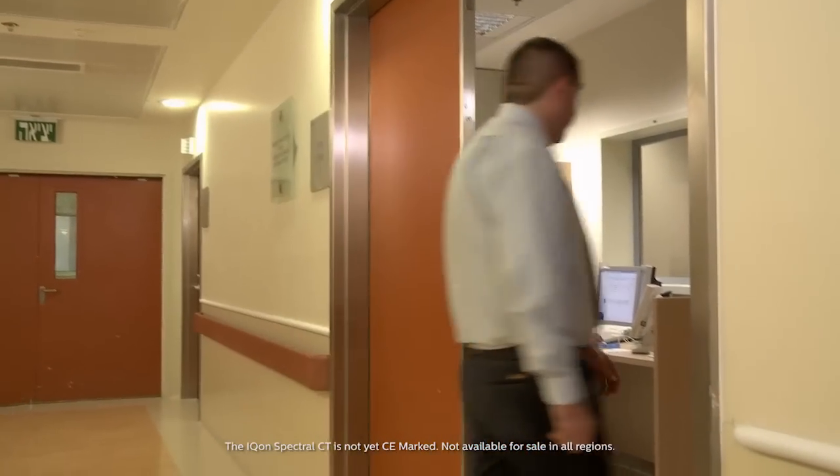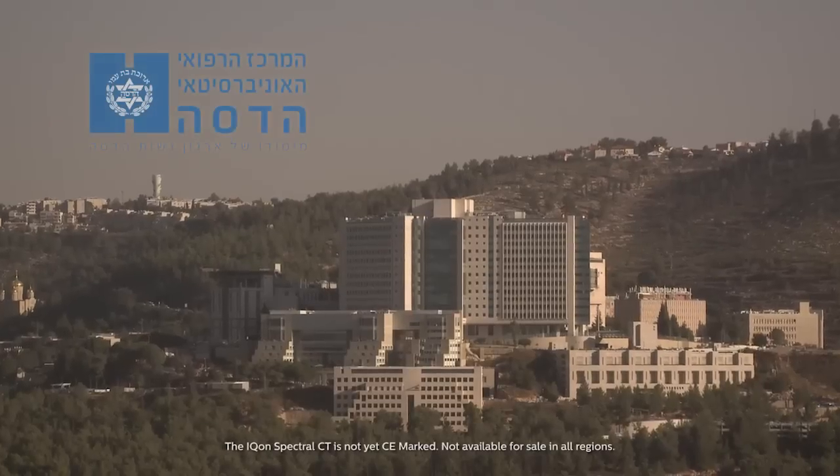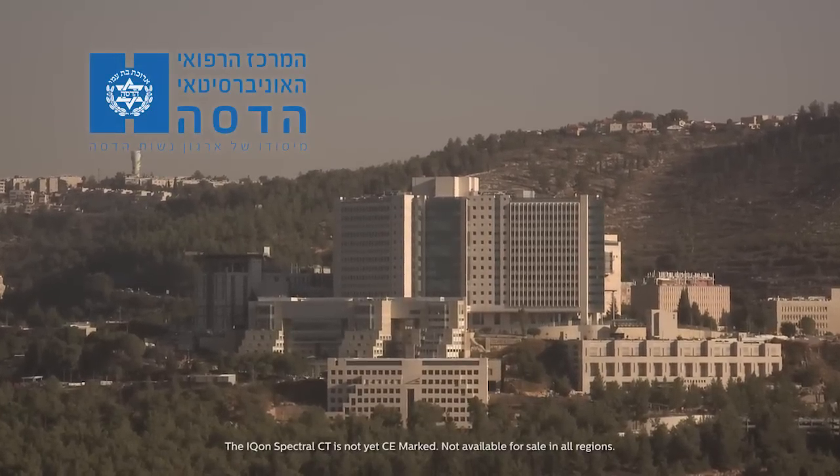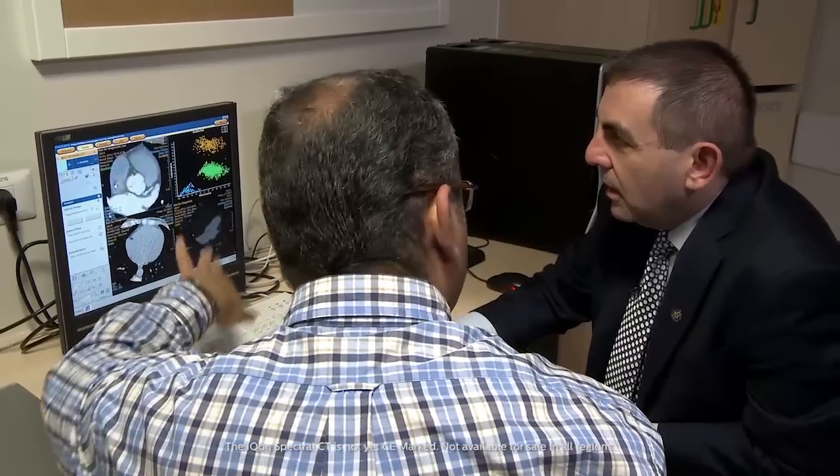Professor Jacob Sosna is Chairman of Radiology at Hadassah University Medical Center in Jerusalem. When his interest in spectral technology caught the eye of the Philips team, a collaboration was born.